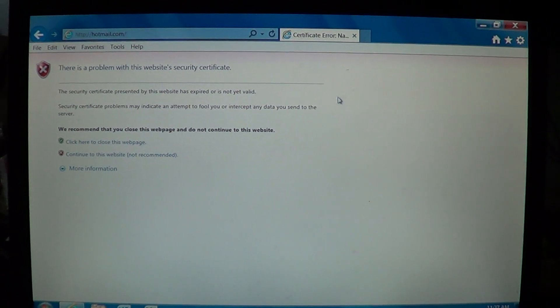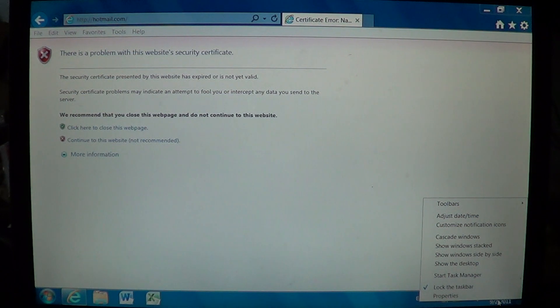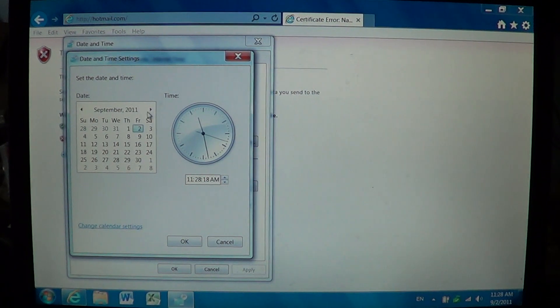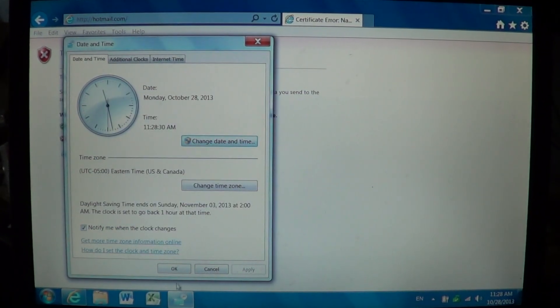So when you get that message, all you have to do is right-click on the clock in the bottom right of your screen and go to 'Adjust date and time.' If you notice, my time is right, but my date is set on September 2nd, 2011, which is two years ago — that's why it doesn't work. To fix it, just click 'Change date and time' and set your date to the correct date. Today it's October 28th — click OK, click OK.